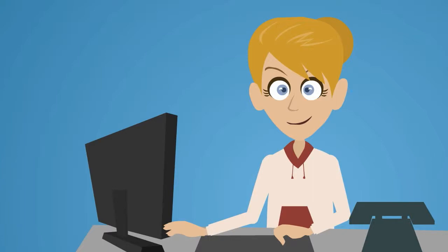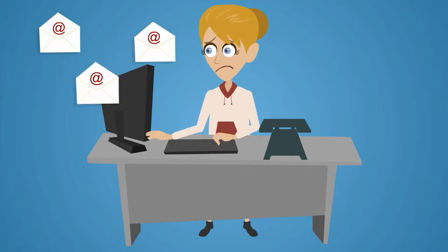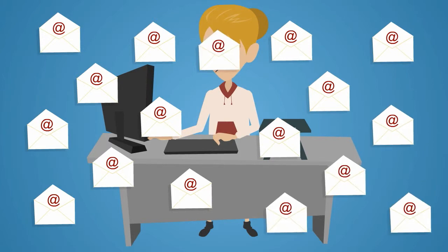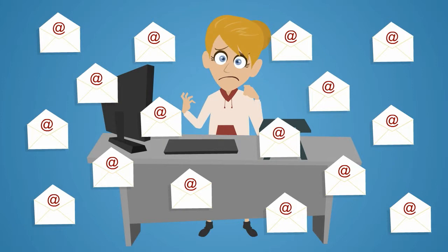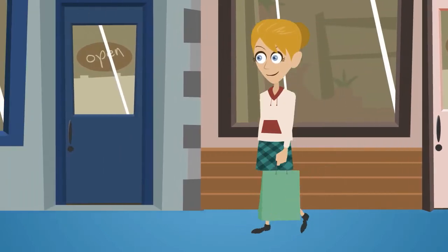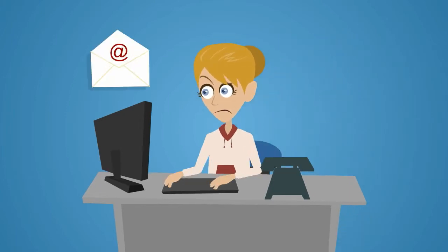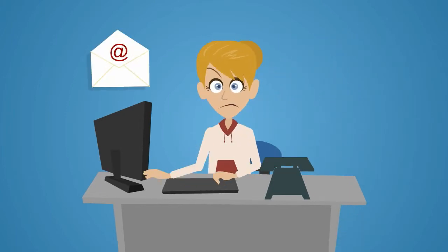We've all had this experience. You see an amazing offer online, so you subscribe to the deal site. Next thing, your inbox is flooded with deals and offers about products and services that you have no interest in, which completely blanket the few that you are. Or you return from shopping only to see a great deal from a retailer that you walked past earlier, unaware of their offer. If only you could filter by your preferred products or local area.